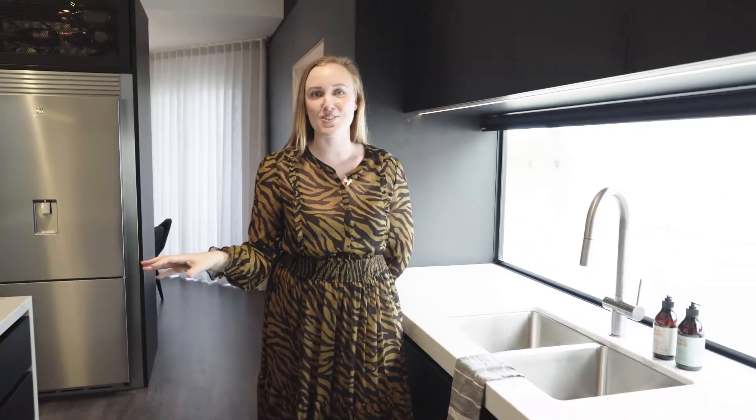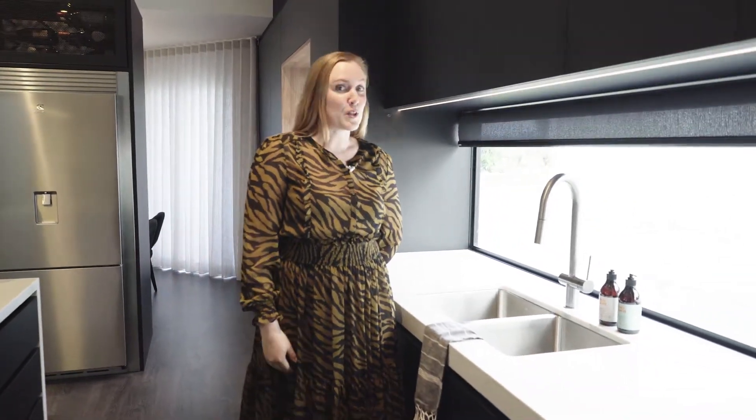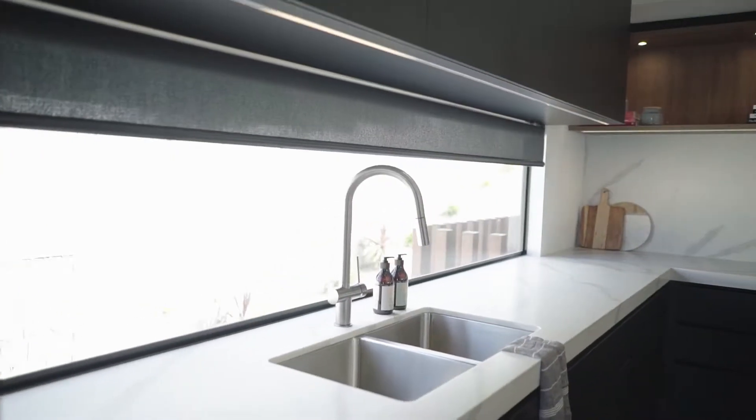In the kitchen, we were working with this beautiful long splashback window. This floods so much natural light during the daytime, but at night time when you want the privacy, an electric blind takes care of that.